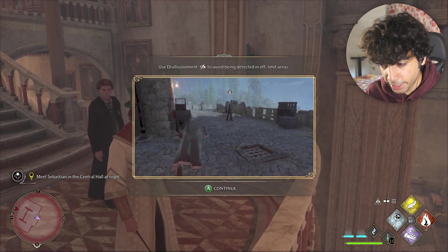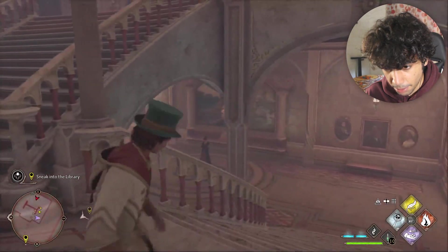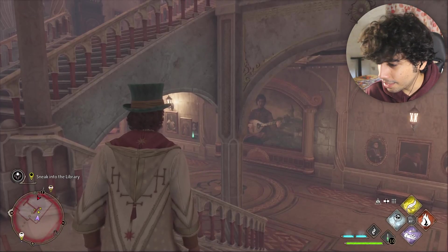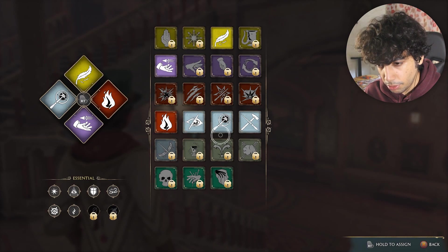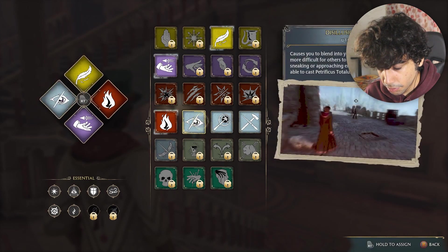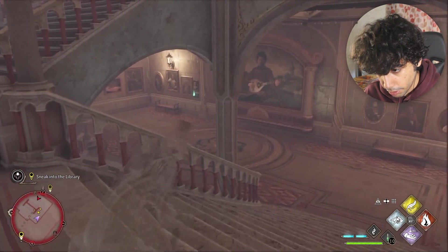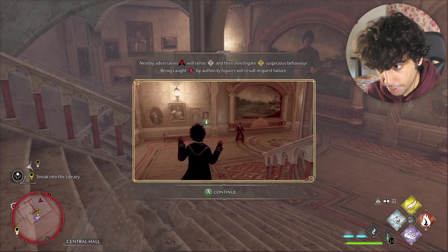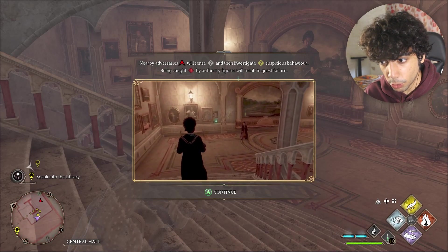Use the disillusionment charm to avoid being detected in off-limit areas. Basically we don't have to be fully invisible, we just need to be careful. I can see a red guy on the map so we have to dodge him and use the disillusionment charm. We need to go slow - nearby adversaries in red will sense and investigate suspicious behavior. Being caught by authority figures will result in quest failure.